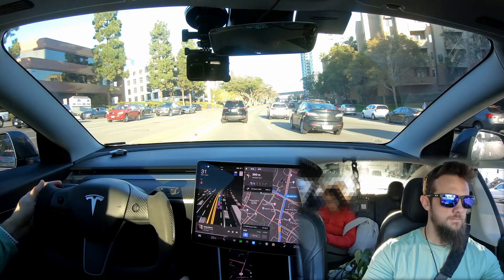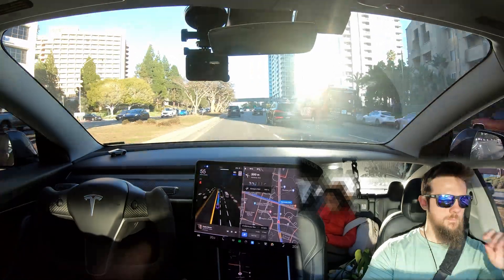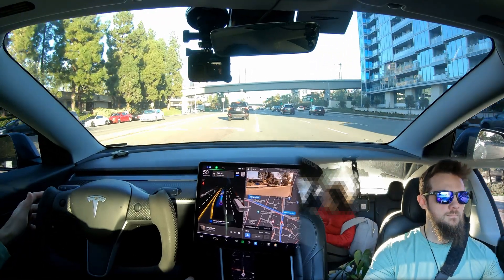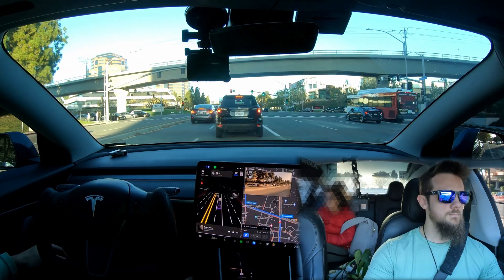Most of what the FSD beta does is really good, and then it's the small things, the little things, that get in the way that cause me to take over, and then label it as a failed robotaxi trip. So far, the star child for robotaxi rides is version 10.11.2. Back then, I had about a 60% success rate with customer trips, meaning 60% of trips had zero intervention, zero disengagement, and went really well. And then about 40% of those, of course, I had to get involved in some manner.